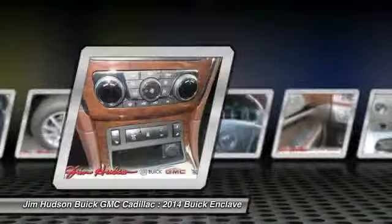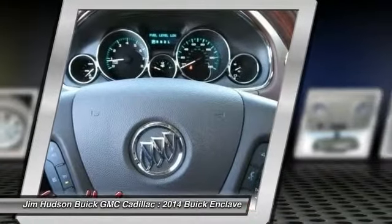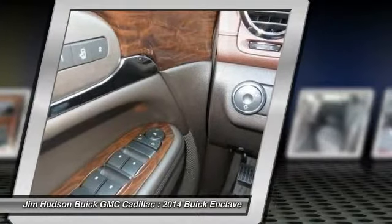Power passenger seat, all-wheel drive, power liftgate, power steering, adjustable steering wheel. Come see the car for yourself.